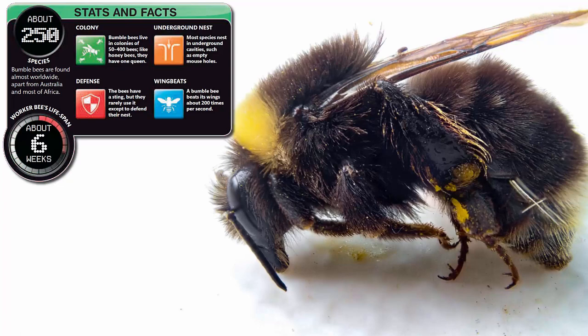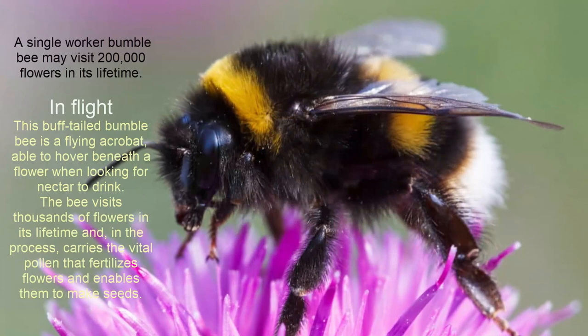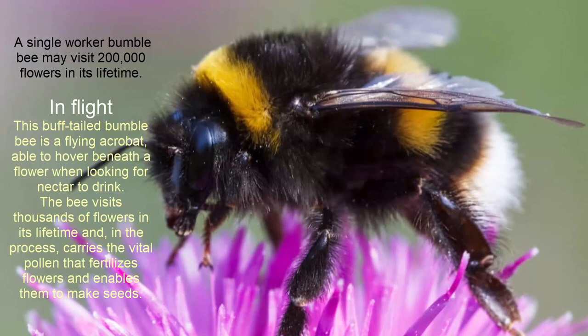Defense: the bees have a sting, but they rarely use it except to defend their nest. Underground nest: most species nest in underground cavities, such as an empty mouse hole. A bumblebee beats its wings about 200 times per second. A single worker bumblebee may visit 200,000 flowers in its lifetime.